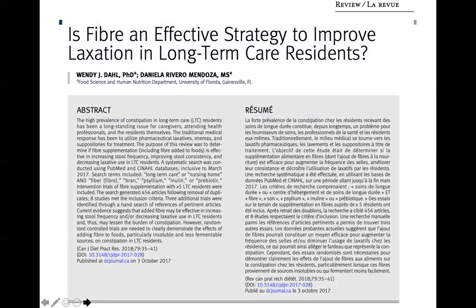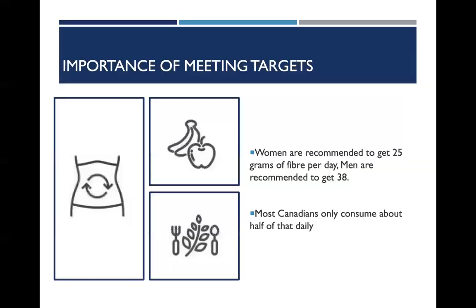When looking at the high prevalence of constipation in the long-term care setting, it has been a long-standing issue for caregivers, attending healthcare professionals, and the residents themselves. Traditional medical responses have been to utilize pharmaceutical laxatives, enemas, and suppositories. The purpose of this review was to determine if fiber supplementation, including fiber added to foods, is effective in increasing stool frequency, improving stool consistency, and decreasing laxative use in long-term care residents. Current evidence suggests that added fiber may be effective in increasing stool frequency and decreasing laxative use, thus lessening the burden of constipation. More research needs to be done, but this was a very promising outcome.